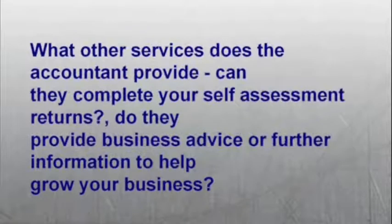Number six: what other services does the accountant provide? Can they complete your self-assessment returns? Do they provide business advice or further information to help grow your business?